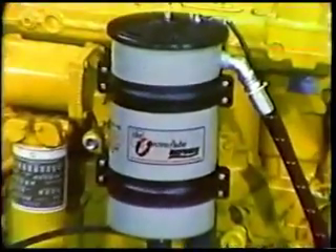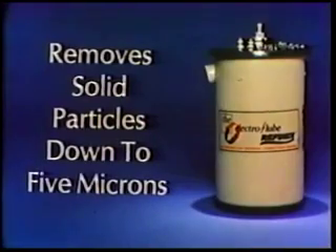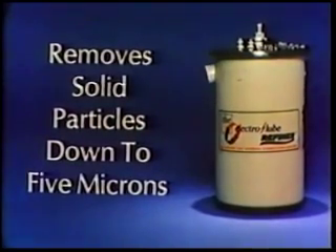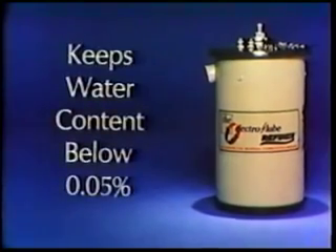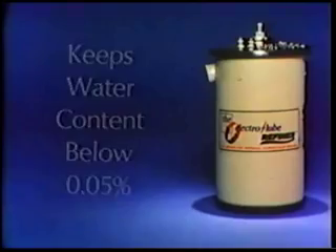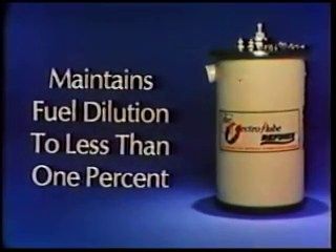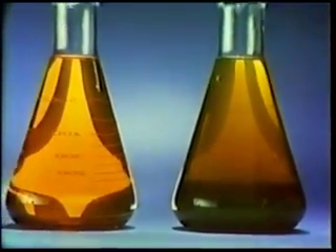The Electrolube refiner is an add-on oil cleaner that effectively removes all four types of contaminants from oil. It removes solid particles down to 5 microns in size — conventional filters will only effectively remove particles down to 30 microns. The Electrolube refiner traps and neutralizes acids that, if left unchecked, would destroy metal engine parts. In normal operation, it keeps water content in the oil below 0.05%; as little as 0.2% water is very damaging to engine parts. The refiner maintains fuel dilution to less than 1%, well below the 5% critical level. Even though the refiner is hard on contaminants, it is easy on oil additives, leaving them primarily undisturbed.